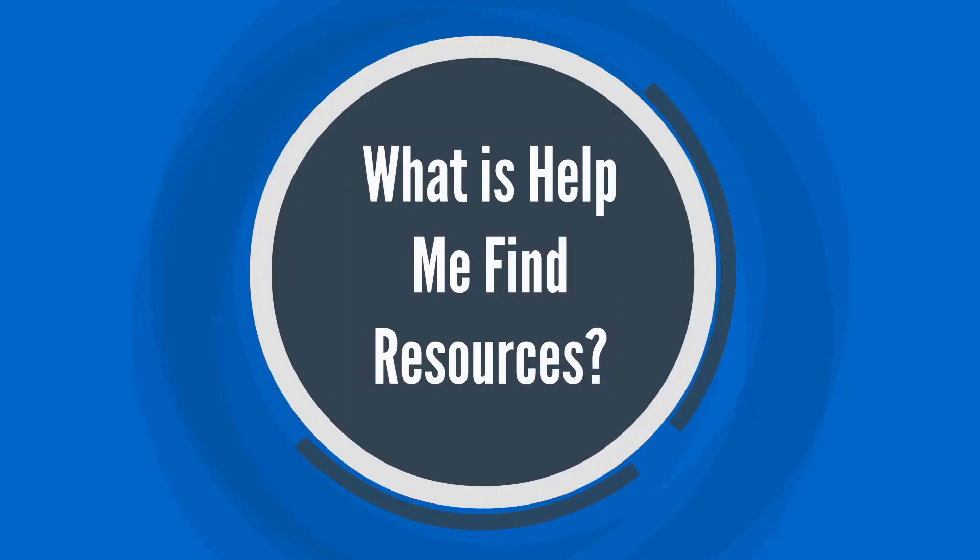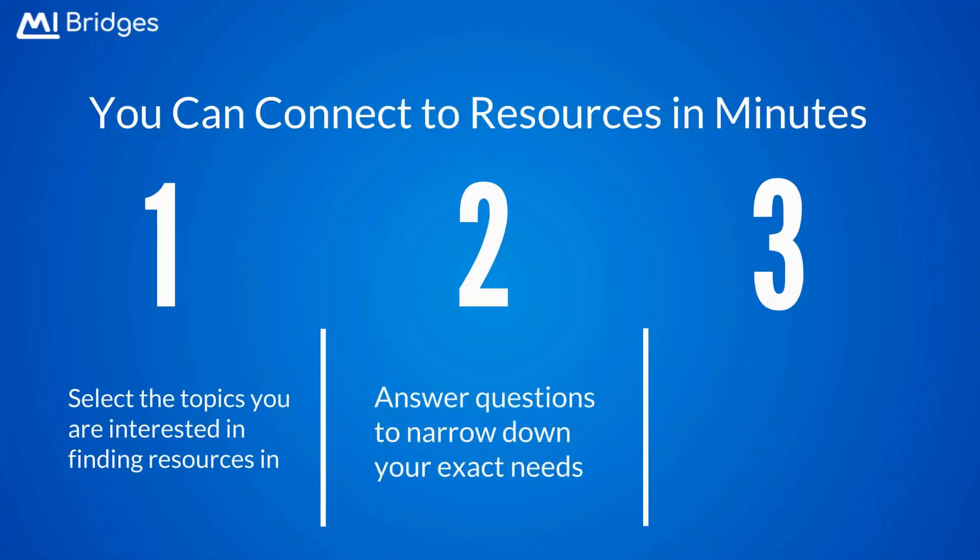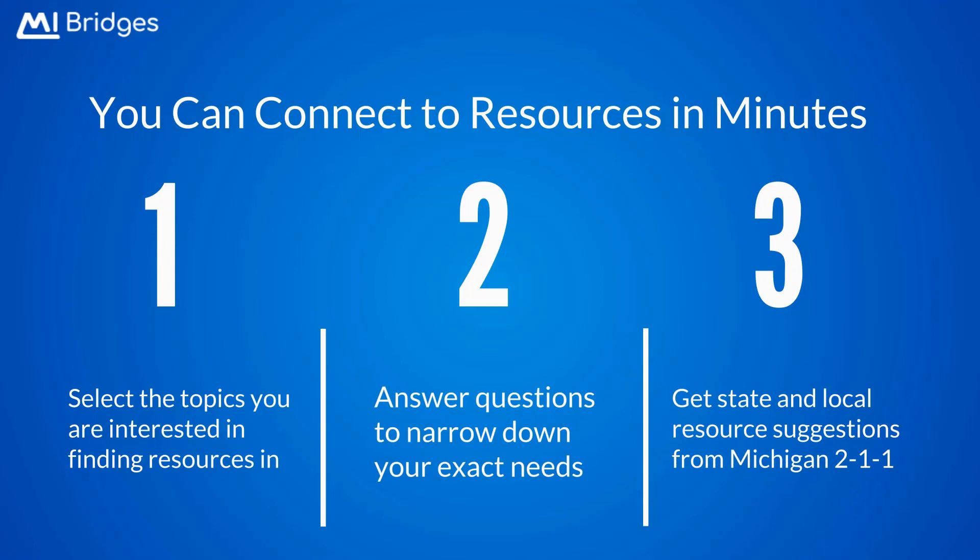So what is Help Me Find Resources? Help Me Find Resources is a completely new self-service tool in My Bridges that clients can use to find support. With My Bridges, clients select an area they would like assistance with, such as food or housing, answer a few simple questions, and My Bridges connects with Michigan 211 to recommend both state programs and resources or agencies in their local community that may be helpful for their situation. Help Me Find Resources enables MDHHS to join with community organizations to support clients long-term in their path to self-sufficiency.